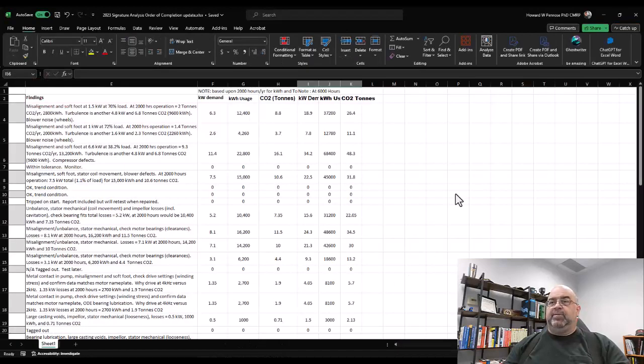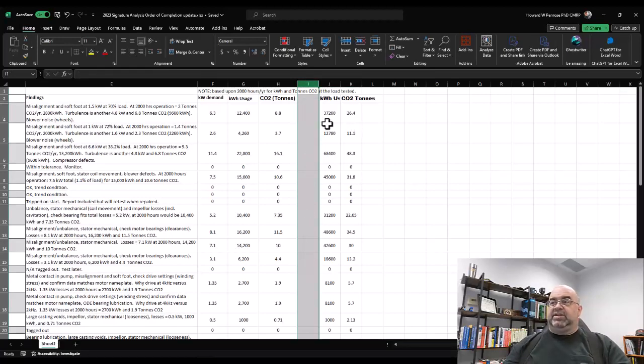Let me show a rough idea — these were some of the larger machines, including blowers where we identified turbulence in the air. That turbulence added up: 6.3 kilowatts demand, 37,200 kilowatt-hours, and 26.4 tons of CO2 from that one machine. Looking at other machines with misalignment, soft foot, and turbulence again — because of the machine size, we see 68,400 kilowatt-hours and 48.3 metric tons.